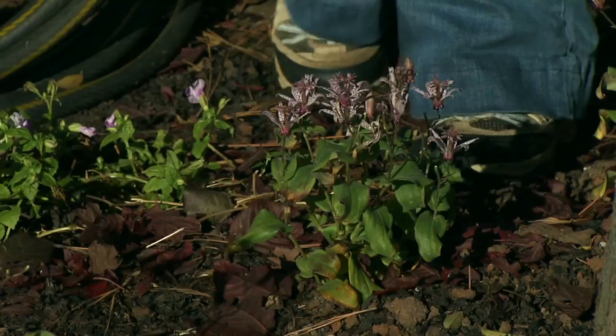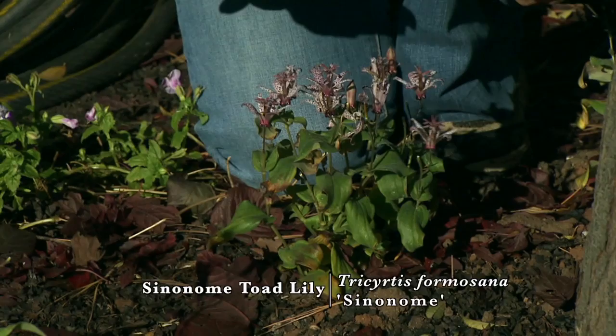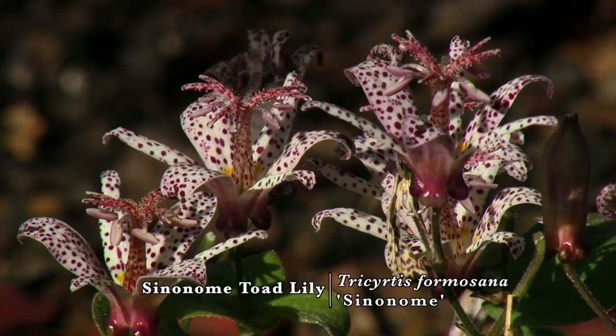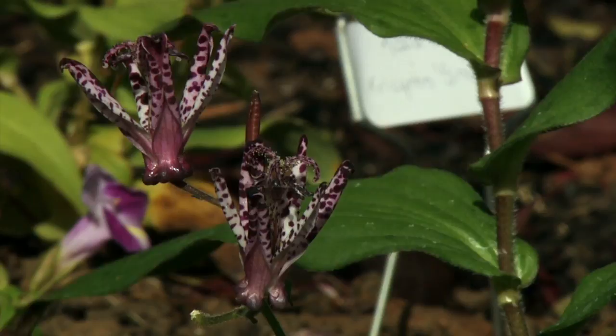Our last species is Tricyratis formosana. This cultivar was actually bred for the Japanese cut flower industry — it is a synonym of the formosa toad lily. It works well for cut flowers because the flowers face upward and are above the foliage on long stems. This plant is fairly immature; it will reach a mature height of about two feet and has a nice dark green glossy foliage.